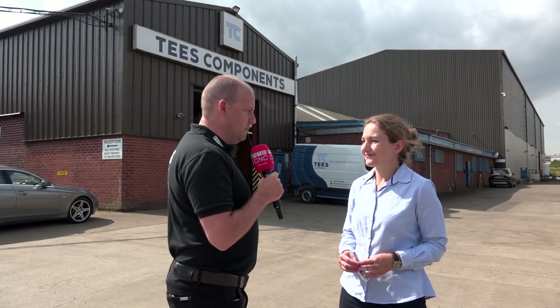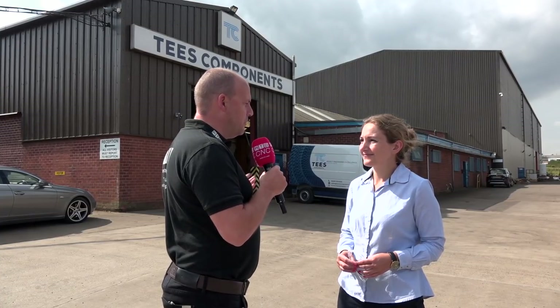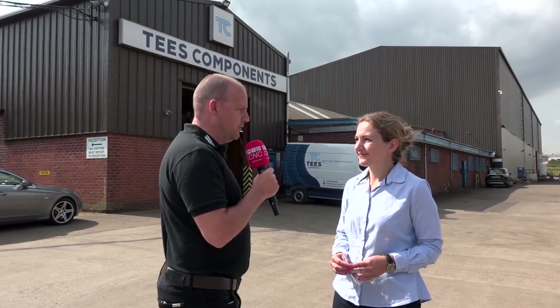Sharon, we're here today to look at the Toshiba machine that's been installed here, but before we do that, could you tell us a little bit about Tees Components and the company?